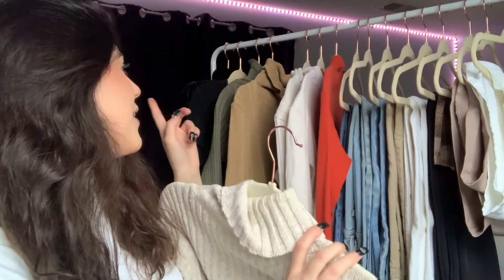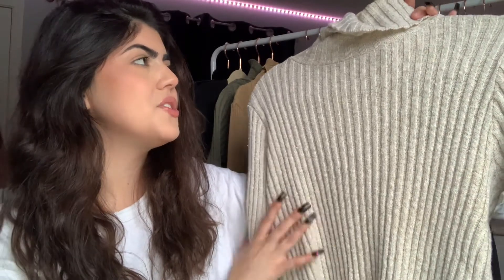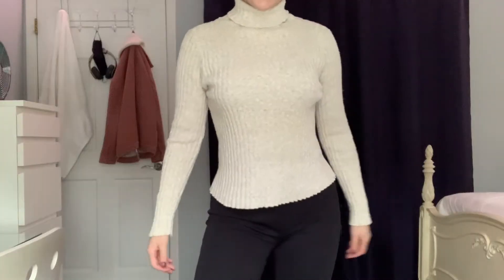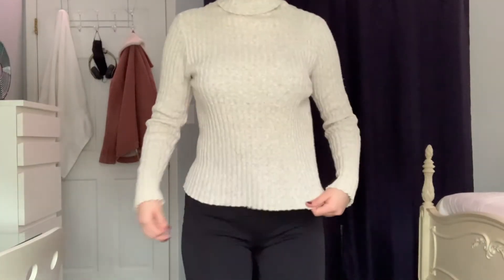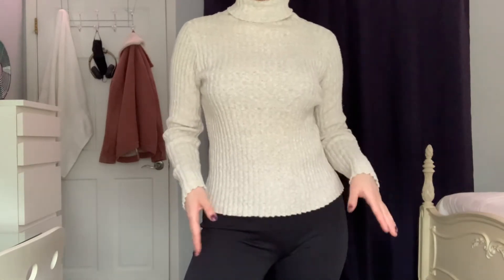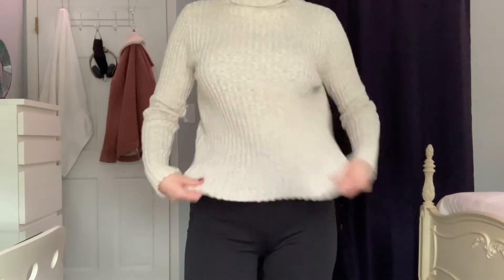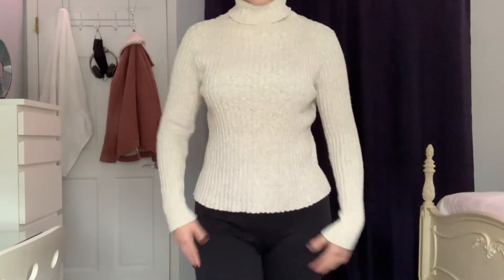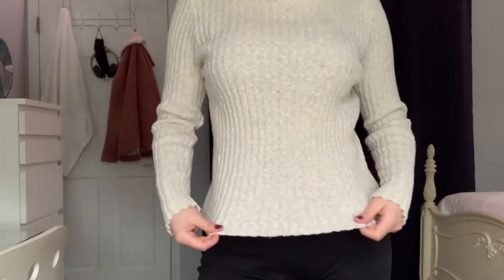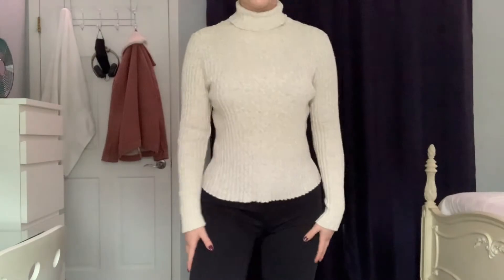This is the third turtleneck in the same material as the last two — so we have a green one, a caramel one, and this off-white beige one. Once again, a great fall color, and I do have an outfit in mind. This is just another tight-fitted turtleneck which I love. Now that I have this one on, I really do like it — it's actually looser than all the others. Maybe they're not all the same; I kind of thought my mom bought the same turtleneck in different colors. This one might be my favorite so far — it's kind of like grays and beiges mixed together.